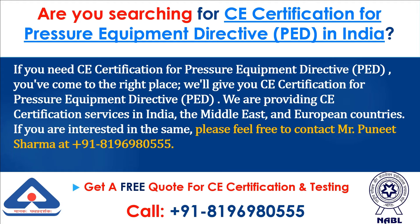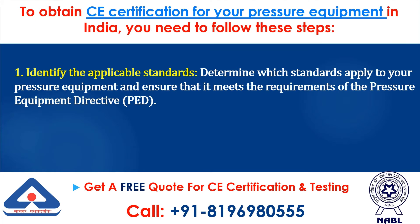If you are interested, please feel free to contact Mr. Paneet Shilma. To obtain CE Certification for your Pressure Equipment in India, you need to follow these steps.